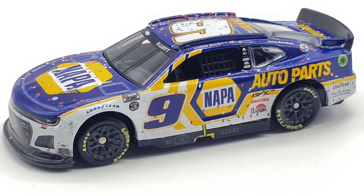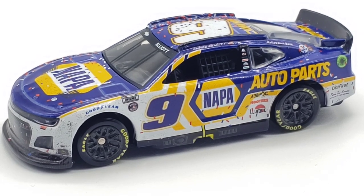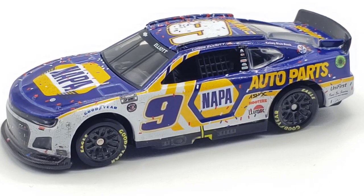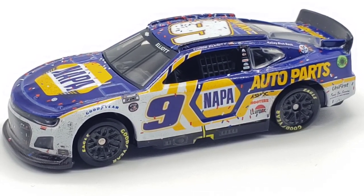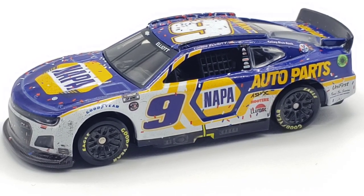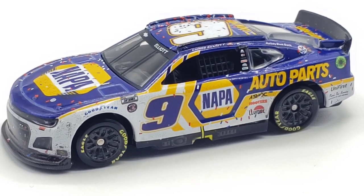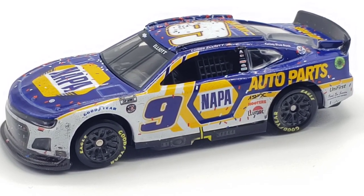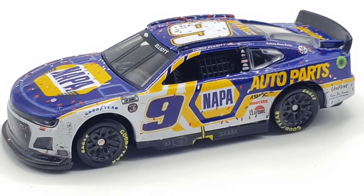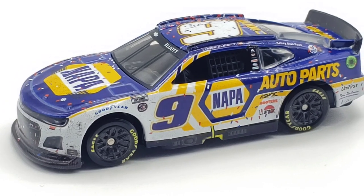That will be all for this die cast review. I've got a lot more on the way — a couple Authentics to review, a couple customs, and my 1:24s are out of the way. We also have more die casts coming, only about three or four cars, but we'll add to the pile regardless. Thank you all so much for watching, I really appreciate it, and I hope you enjoyed — I'll see you in the next die cast review.